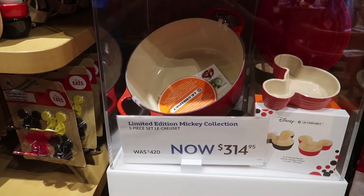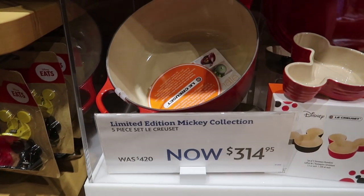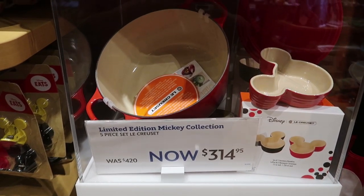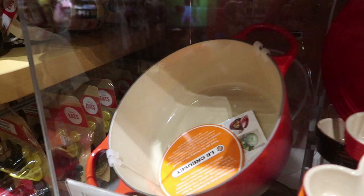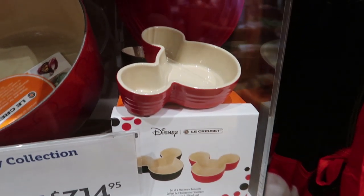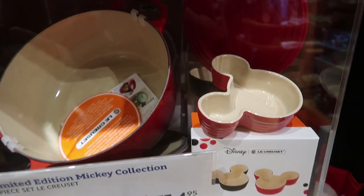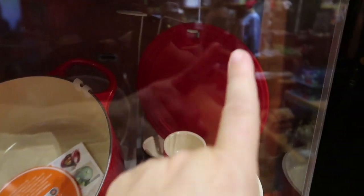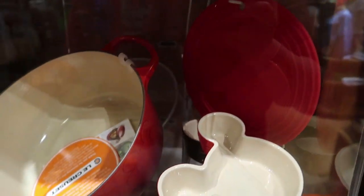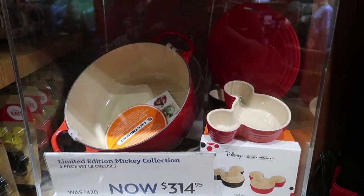They actually have a limited edition collection from La Creuset — it was $420, it's now $314. It's like actual china — actually I think these are metal. That is gorgeous. They even have a set of two stoneware ramekins. It's this entire set: the pot, the two ramekins, the potholder, and the lid — five pieces. You get all of that for $314.95, was $420.